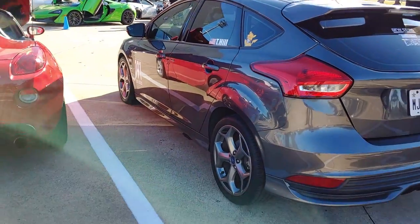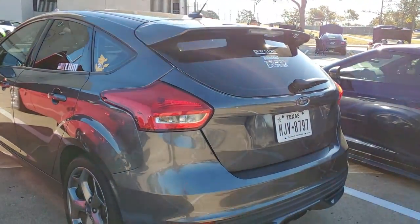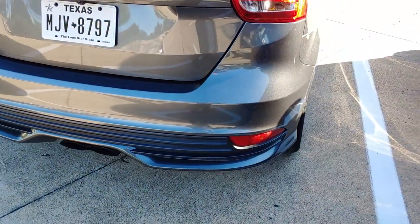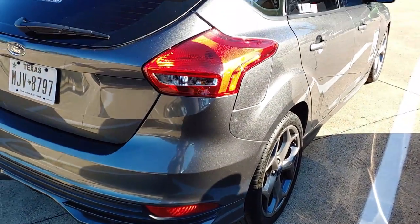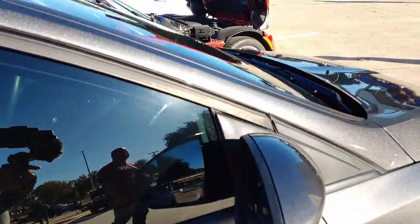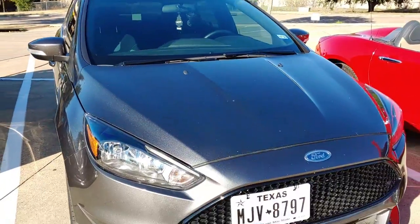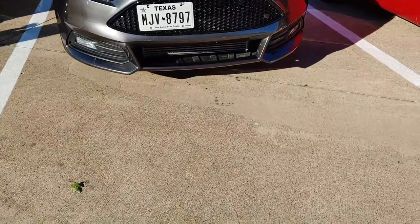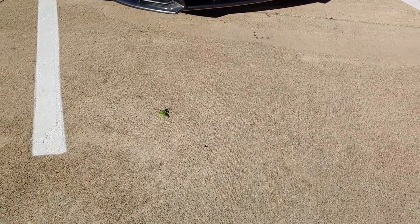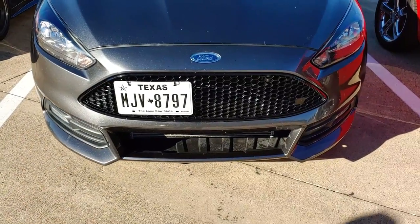Then of course we got another one of my favorites for the hot hatches out there — the Focus ST. Doesn't look like he's done much to it but he'd probably get there one day. I like this metallic gunmetal gray or whatever kind of gray this is. Oh, he took the screen out for the intercooler — okay.